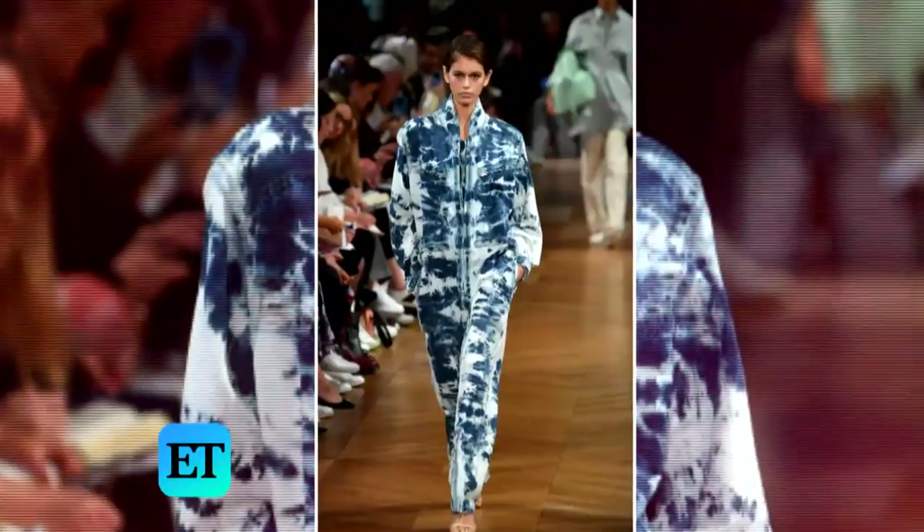So if you haven't already seen it popping up all over your Instagram, tie-dye is a huge trend. We have been seeing this trend all over the runways for spring — Proenza, Stella McCartney, Prada — all showing tons and tons of tie-dyed looks.